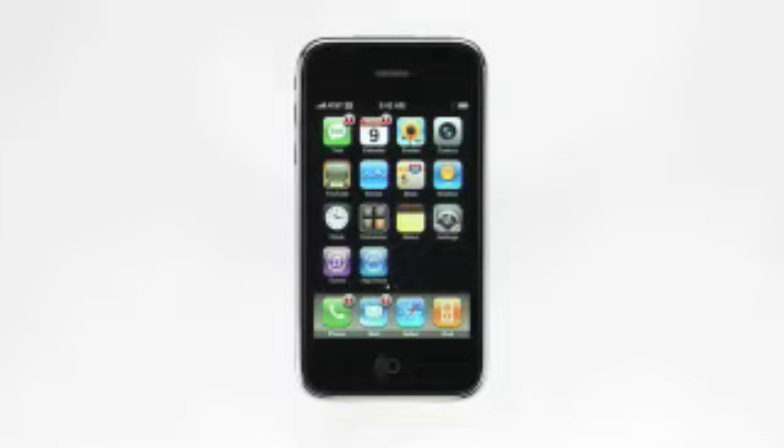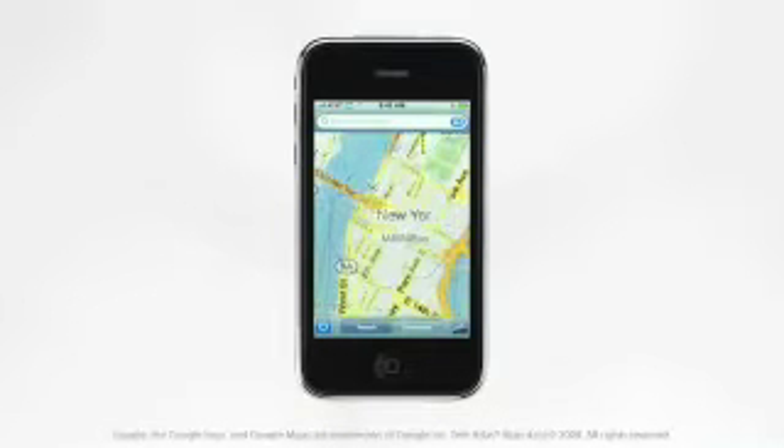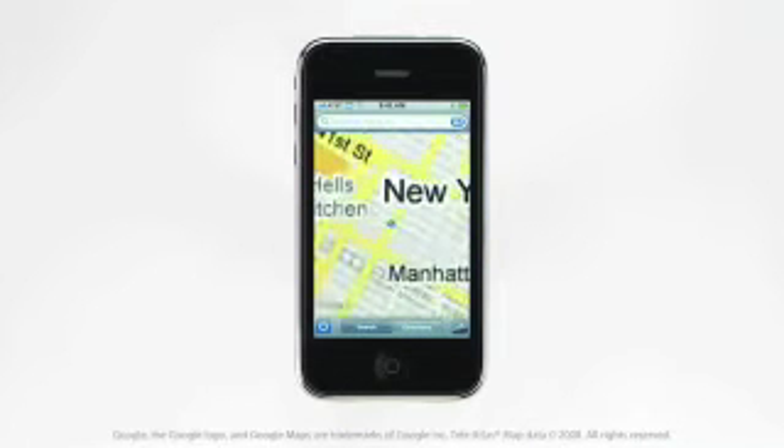Maps is one of the most useful applications on iPhone, and we've made it even better on iPhone 3G with the integration of GPS technology. To find your current location and track your movement, launch the Maps application and tap here to turn on tracking mode. iPhone 3G gathers information from the GPS satellites to calculate your position.